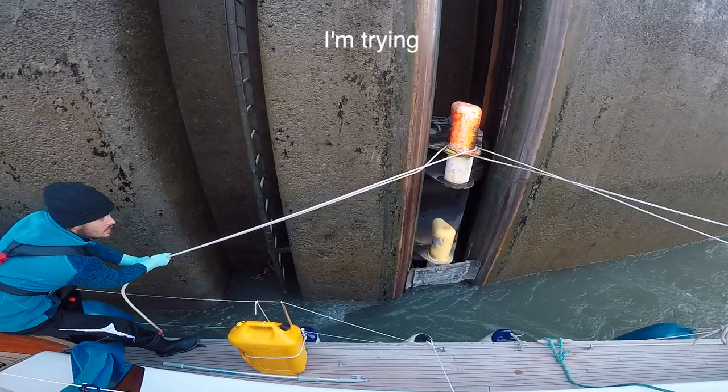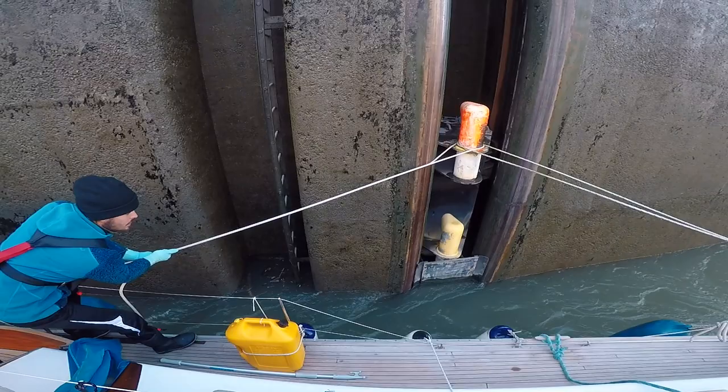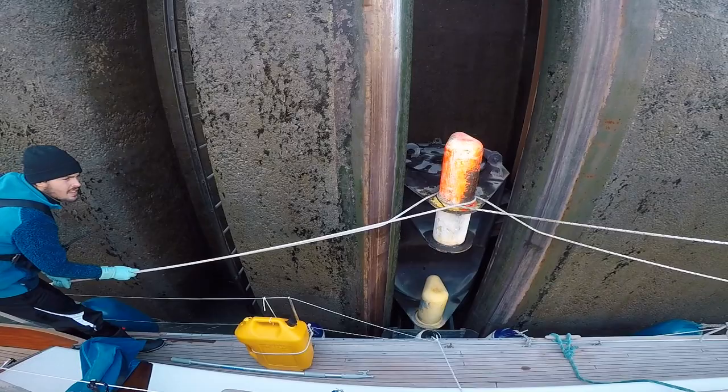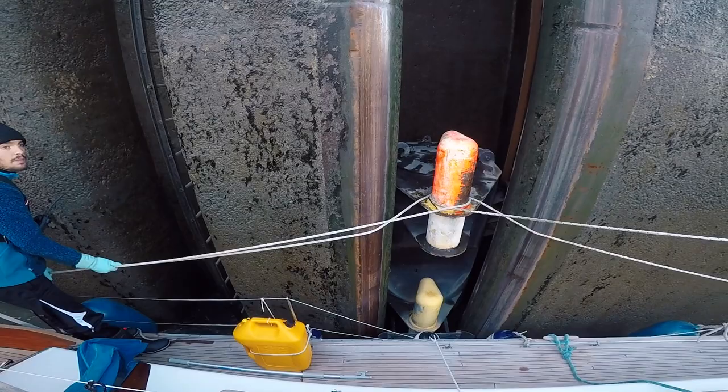A strong whirlpool ripped between Magic Carpet and the wall, suddenly prying the bow away. From one second to the next, I found the rope slipping away through my hands. Just as suddenly, the whirlpool passed and we slammed back into the wall. The bimini had scraped along the wall and gotten a small tear, but other than that, no damages. But my heart was racing — I hadn't felt so out of control before in the locks. Next time, I'd take a double loop on the bollard.